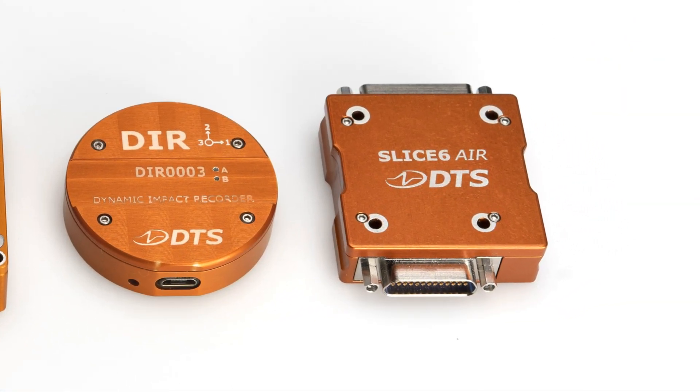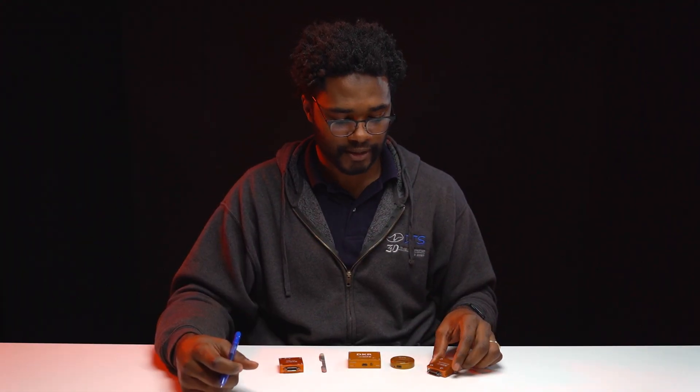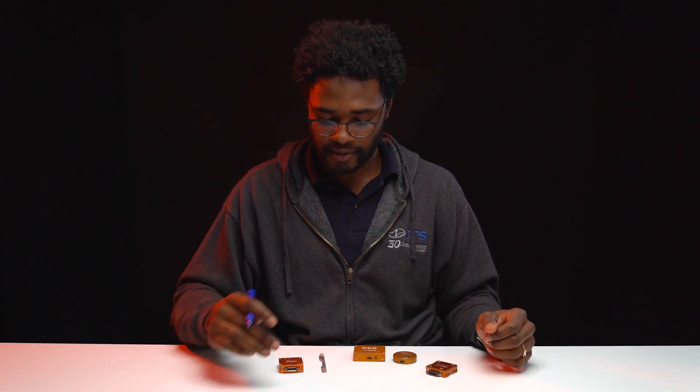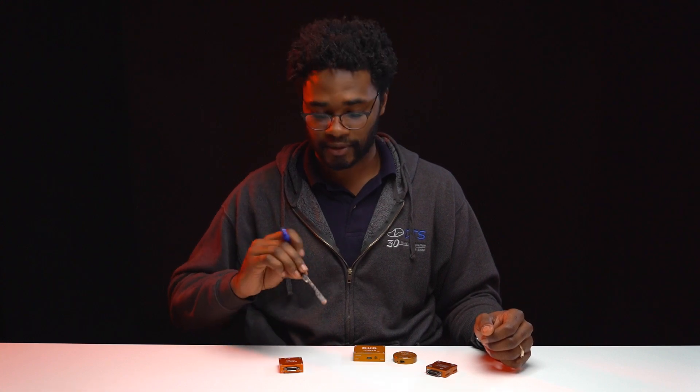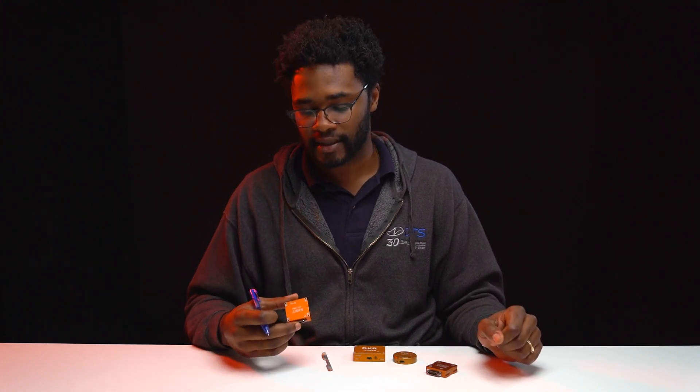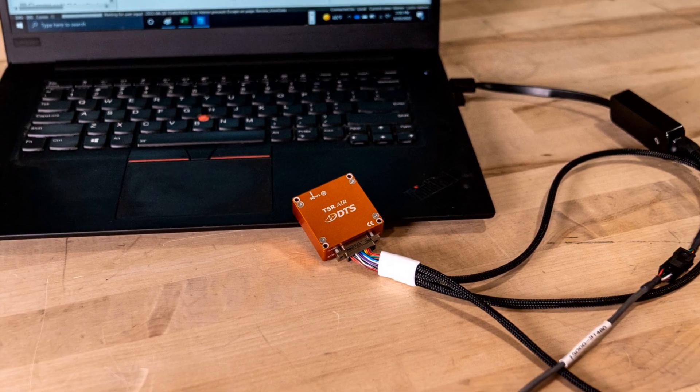There are many technologies that have gone into the development of the TSR air, and that really starts with our SLICE 6 air product. This is an aerospace-specific data acquisition system that we've learned a lot about what's needed for those types of customers. From there we received funding from NASA and the Air Force to develop prototype data logger systems. We also have our Dynamic Data Recorder or DDR, which we learned a lot about power management and how to get these systems to last — kind of set it and forget it products. So all of that development and knowledge has gone into this great product which is now the TSR air.